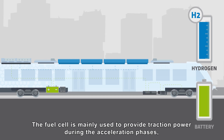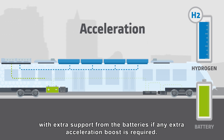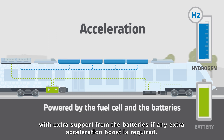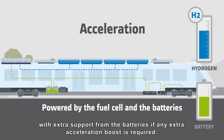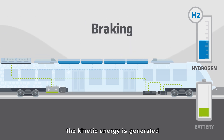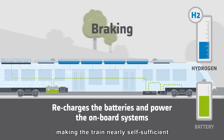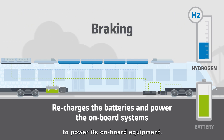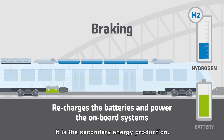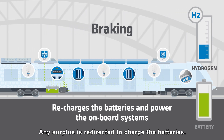The fuel cell is mainly used to provide traction power during the acceleration phases, with extra support from the batteries if any extra acceleration boost is required. During the braking phases, the kinetic energy is generated by the traction inverter system, making the train nearly self-sufficient to power its onboard equipment — it's the secondary energy production. Any surplus is redirected to charge the batteries.